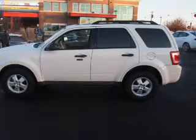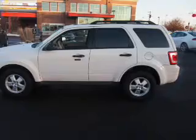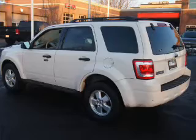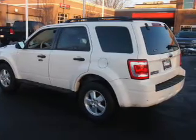Inside you'll find leather seats, steering wheel controls, front airbags, side airbags, an adjustable tilt steering wheel, power seats, cruise control, air conditioning, power door locks, and power windows.